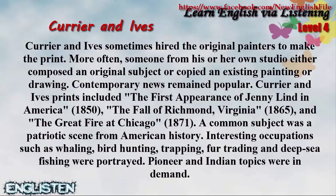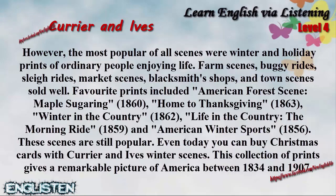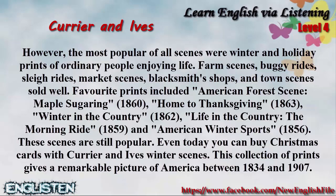However, the most popular of all scenes were winter and holiday prints of ordinary people enjoying life. Farm scenes, buggy rides, sleigh rides, market scenes, blacksmith's shops, and town scenes sold well. Favorite prints included American Forest Scene, Maple Sugaring, 1860, Home to Thanksgiving, 1863, Winter in the Country, 1862, Life in the Country: The Morning Ride, 1859, and American Winter Sports, 1856.